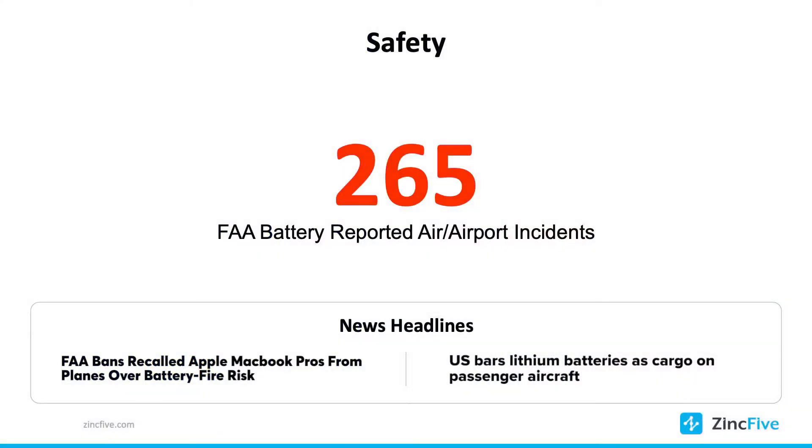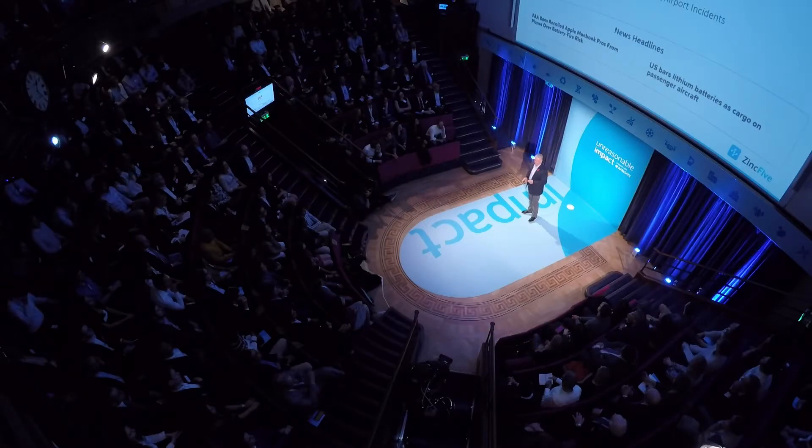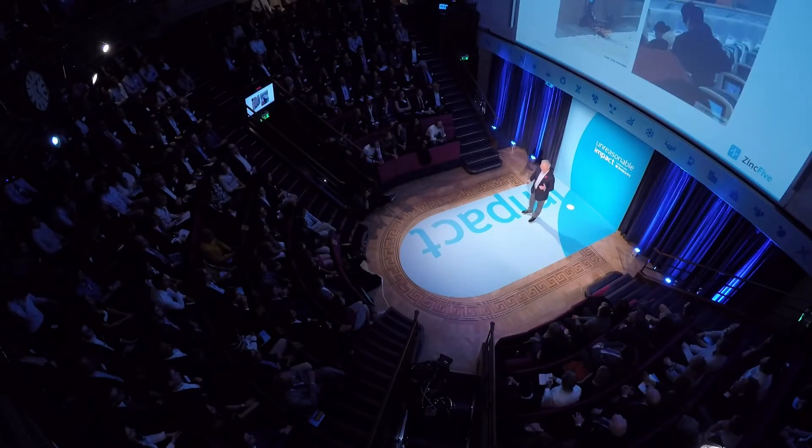Let's talk about safety. Nickel-zinc batteries do not catch fire, they do not explode, and there's no risk of thermal runaway. Safety is a real issue. There's been 265 reports on planes of battery issues. It's a real issue we should all be taking seriously. Batteries are around us everywhere, absolutely everywhere.